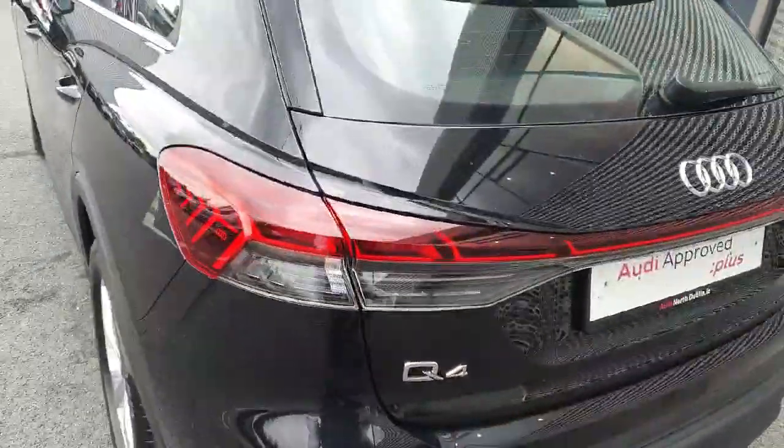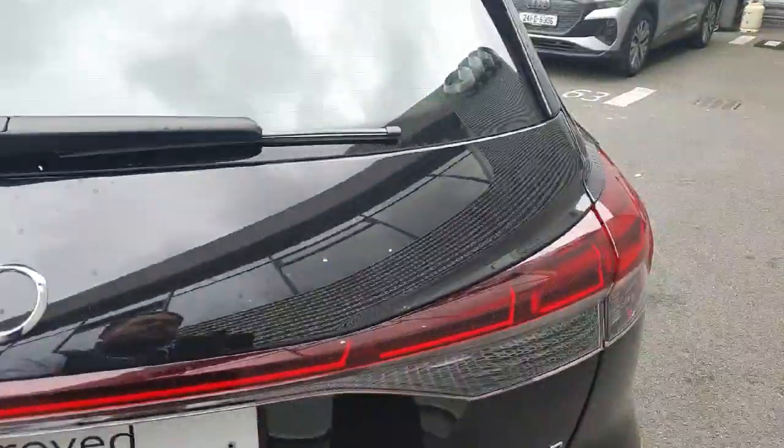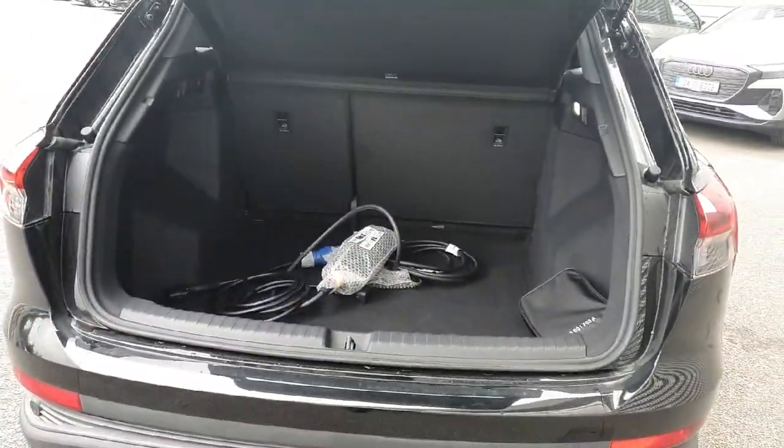Full LED taillights with a beautiful LED bar that stretches across the tailgate, and rear parking sensors. The vehicle also comes with a very spacious boot and all the charging cables are included.